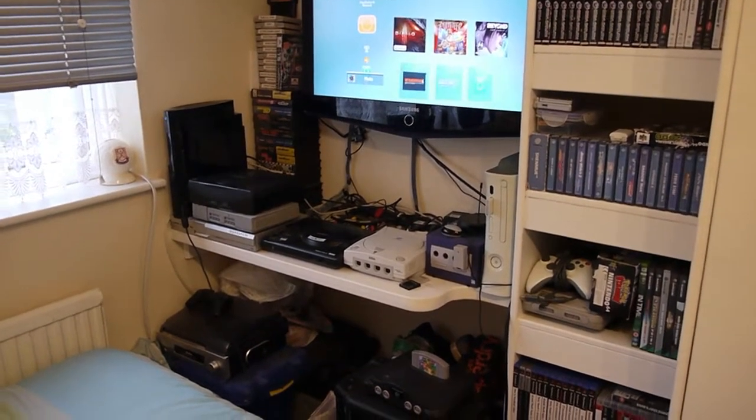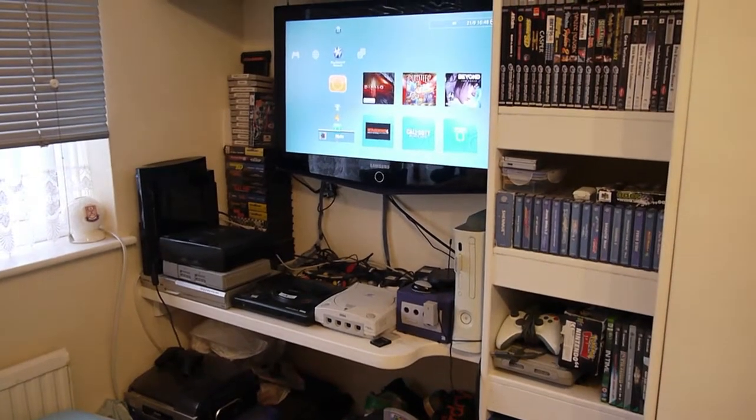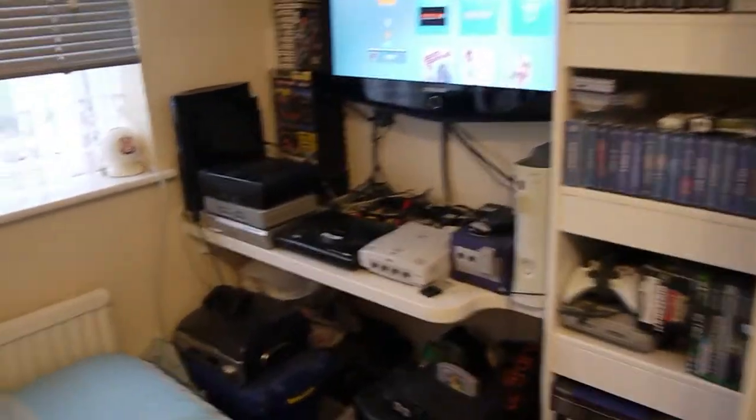Hi guys, welcome to part 2 of my video. This is just showing off my gaming collection that I've amassed over the years of being a gamer, since about 1992 when I first got my Mega Drive. I'll start out from the left.